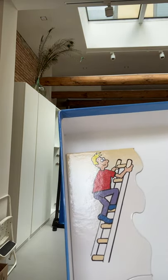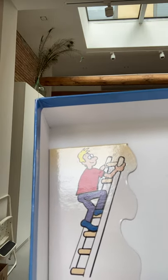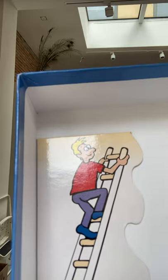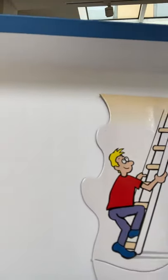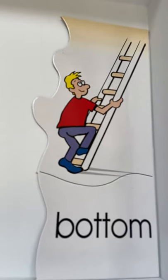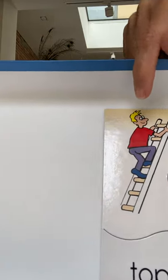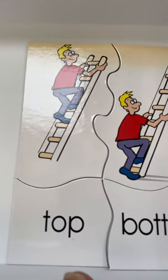Here we have a man climbing a ladder. These are the rungs of the ladder — they go horizontally across and he's climbing to the top. He's about halfway there; he's got this much to go and then he'll be at the top. Over here, the same man is making his way down the ladder. He's moving down and now he's at the bottom of the ladder. So here he's moving towards the top, and here he's at the bottom.